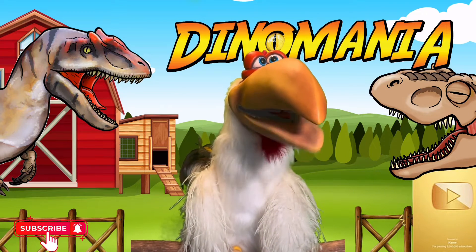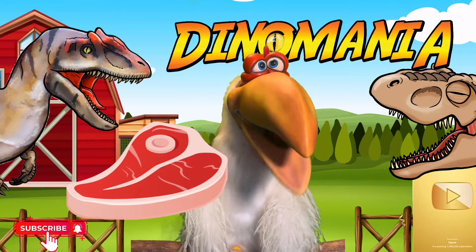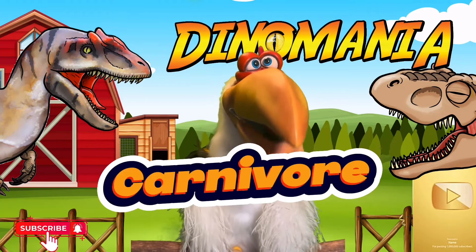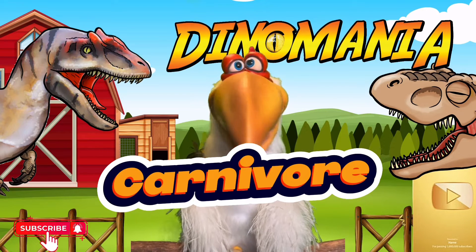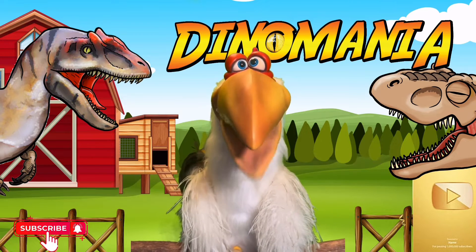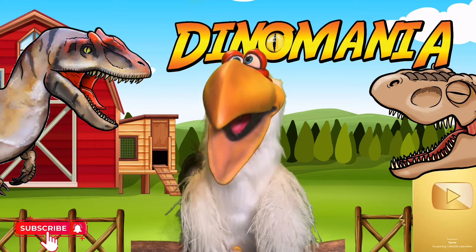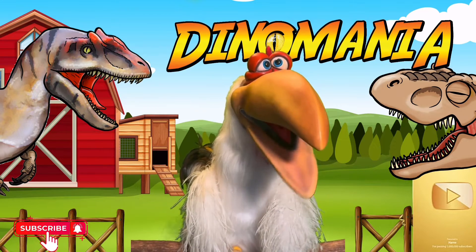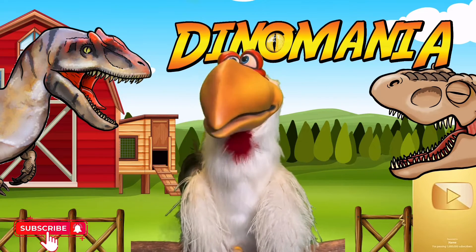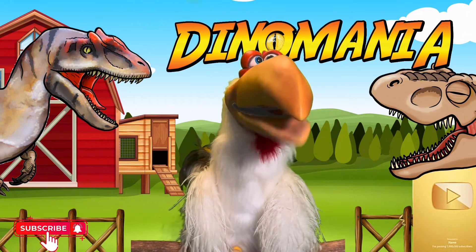So the Allosaurus was actually a large meat-eating dinosaur. Now, we call the meat-eating dinosaurs carnivores. Can you say that? Carnivore. Good job! The Allosaurus definitely loves snacking on meat, which makes it a carnivore. Oh, I hope they don't like chicken! But don't worry, I'm pretty safe here, I think.